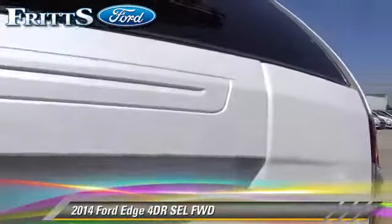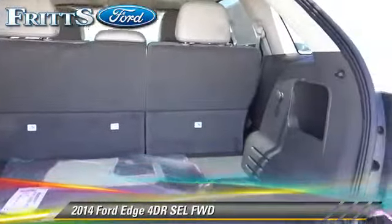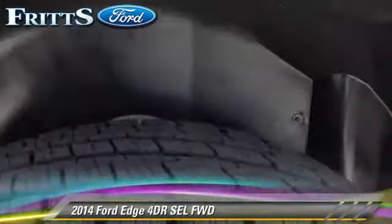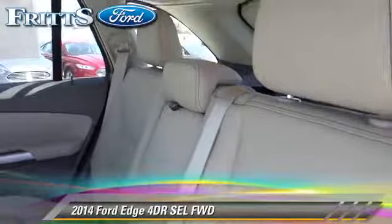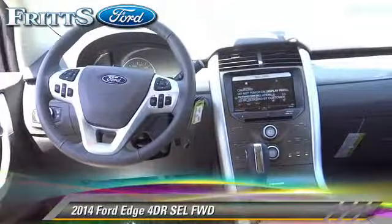Comfort and convenience features include power door locks, leather seats, and Bluetooth wireless. Give us a call to schedule your test drive today. Thank you.